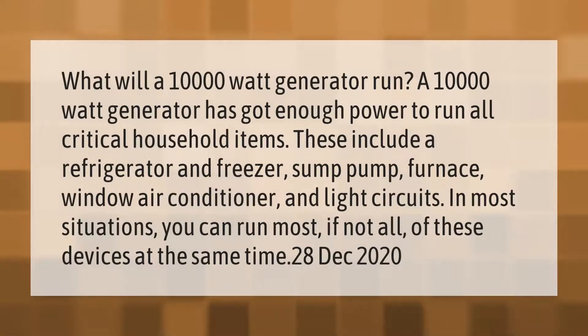What will a 10,000-watt generator run? A 10,000-watt generator has got enough power to run all critical household items. These include a refrigerator and freezer, sump pump, furnace, window air conditioner, and light circuits. In most situations, you can run most, if not all, of these devices at the same time.